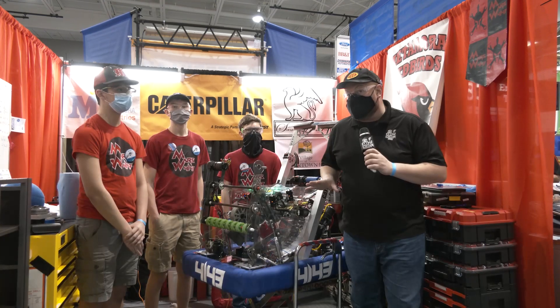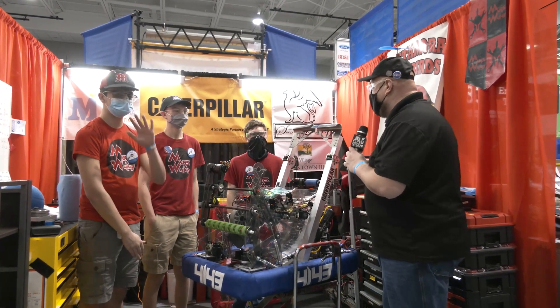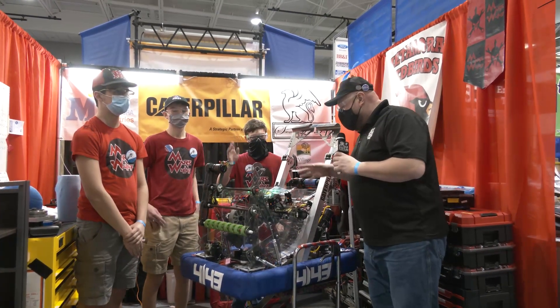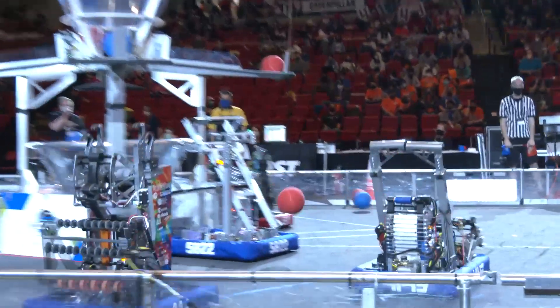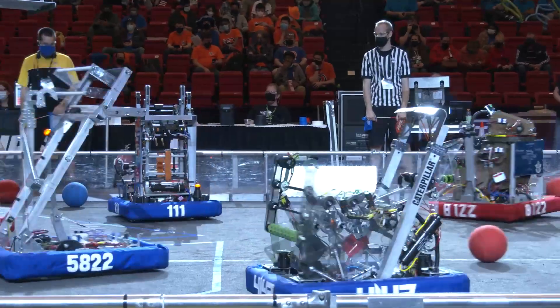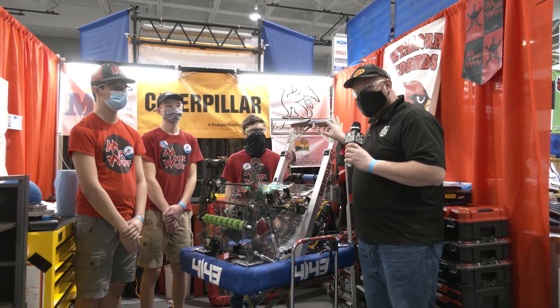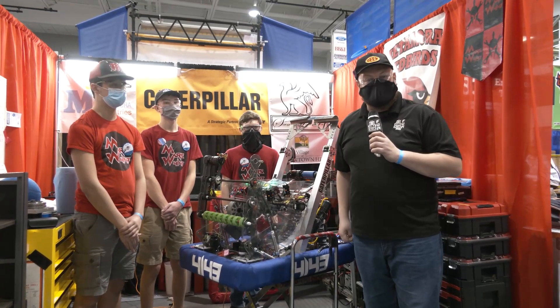Hey everybody, it's Tyler here at the Central Illinois Regional with team 4143 Mars Wars. I'm here with Josh, Jack, and William, and you've got to check out this robot. Mars Wars has been known for building some very innovative swerve drives throughout the years, with their robot being a scoring machine as well. We'll follow the cargo journey going up through a great traversal climber. All this and more are coming up here on Behind the Bumpers.